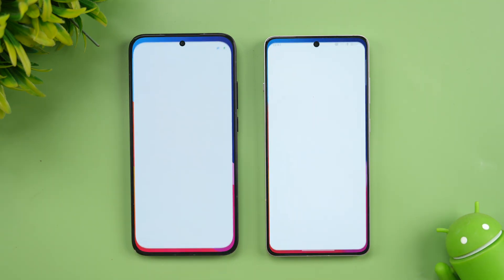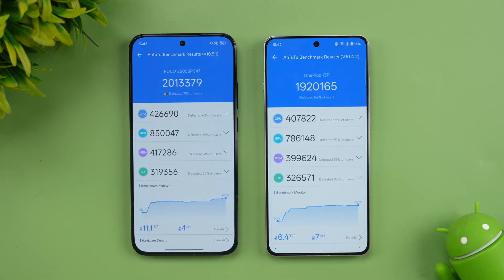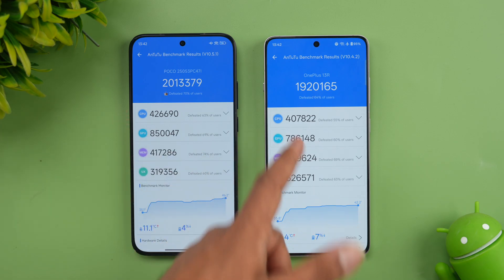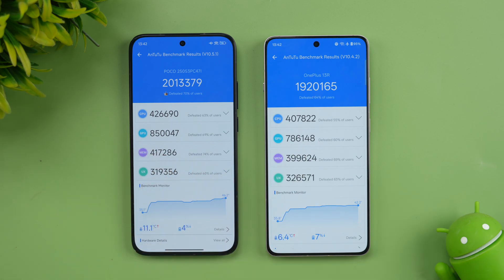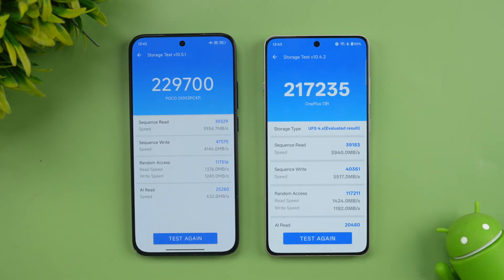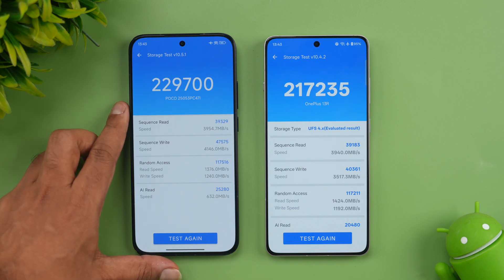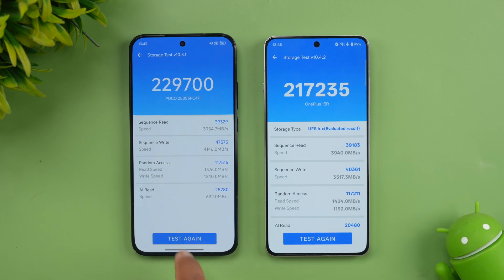Next let's see the raw benchmark scores — this is one area where the two devices might be very close. On Antutu, the Poco F7 scored around 2 million while the OnePlus 13R scored 1.9 million. Very close in terms of synthetic benchmarks. GPU score: 4 lakh 26,000 on the Poco versus 4 lakh on the OnePlus — GPU is slightly better on the Poco as mentioned. Overall Antutu scores: 8 lakh 50,000 versus 7 lakh 86,000. For storage, both have UFS 4.0 — 2 lakh 29,000 versus 2 lakh 17,000, again very similar.